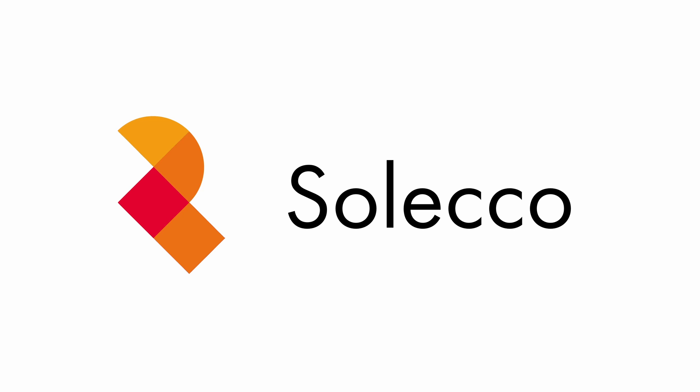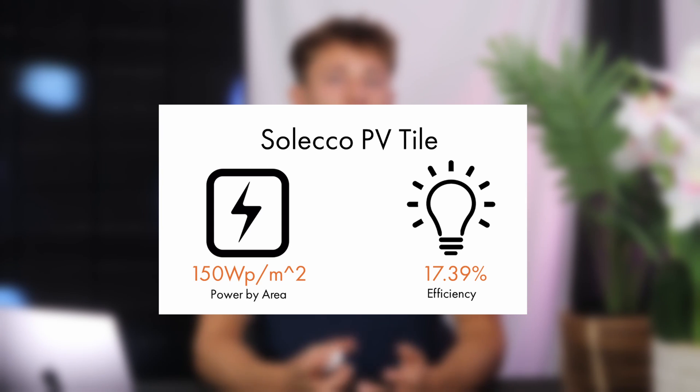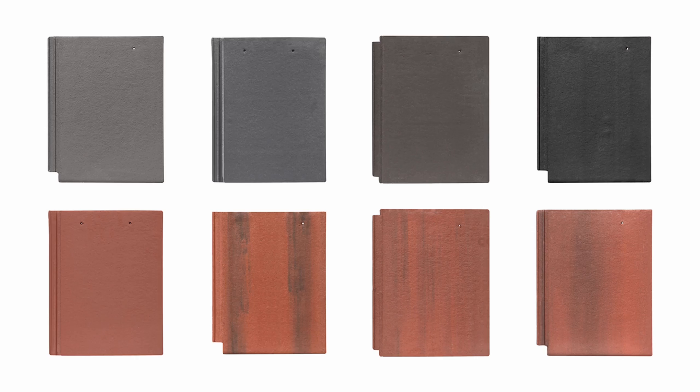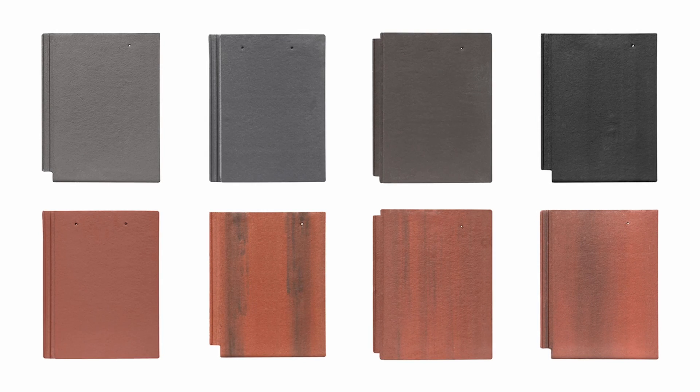The British equivalent of the Tesla tile is from a company called Seleco, which is based in Leeds. They have a similar product with a power output of 150W per metre squared and an efficiency of 17.39%. A 4kW system from Seleco would require 27.2 metres squared of roof space, and as you can see on the screen now they offer a lot of different tiles. You can get different colour slate effect tiles and terracotta and dark red tiles.